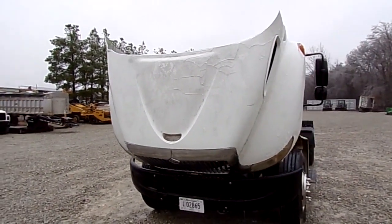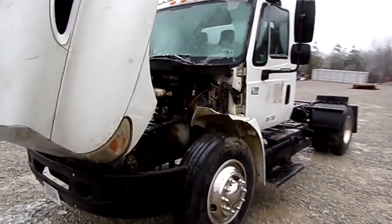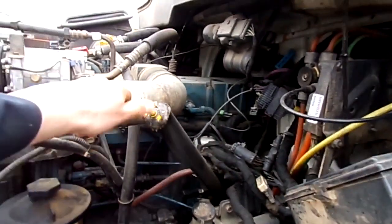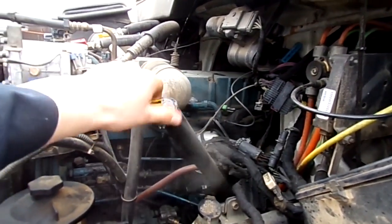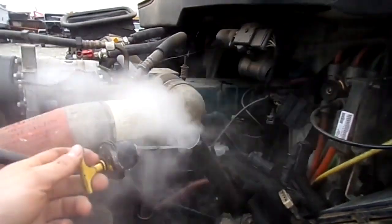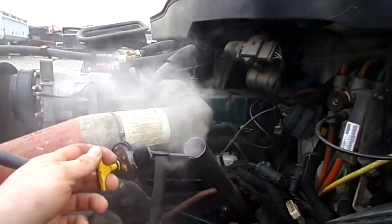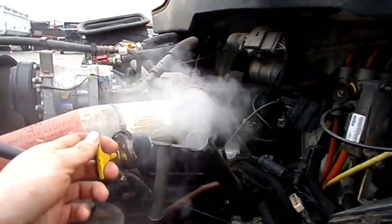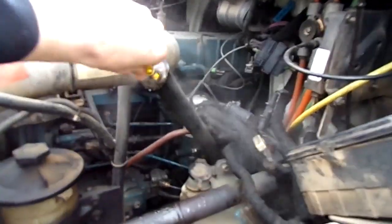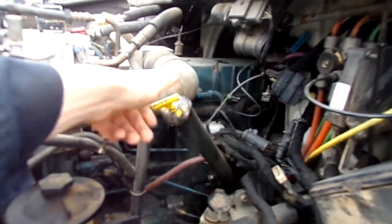Nice straight little truck, just needs a little clean up. We're going to get a little clean up — it is 30 degrees outside today folks.